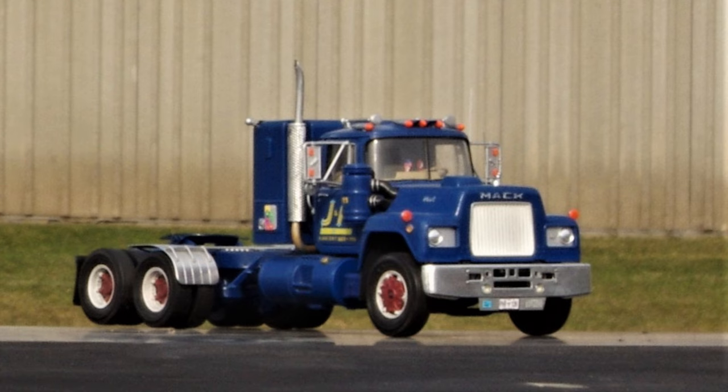111 was another one of the trucks that I did replicate in scale model form. This one I built in 1/32nd scale, using the Monogram snap kit.